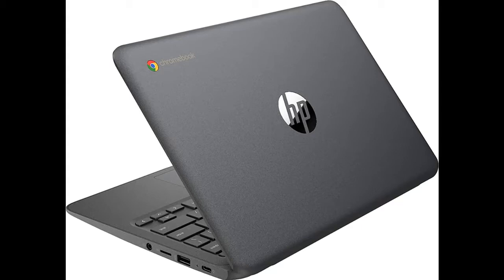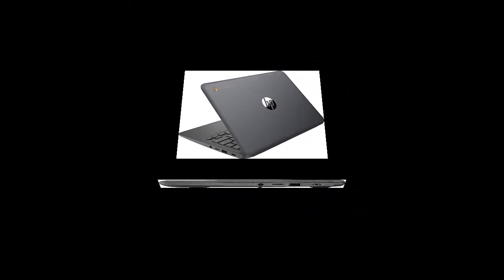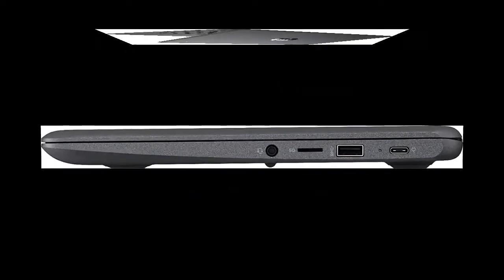32GB eMMC flash memory. This ultra-compact memory system is ideal for mobile devices and applications, providing enhanced storage capabilities, streamlined data management, quick boot-up times, and support for high-definition video playback.